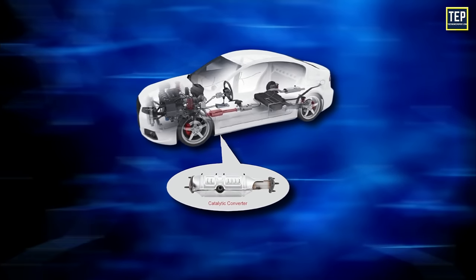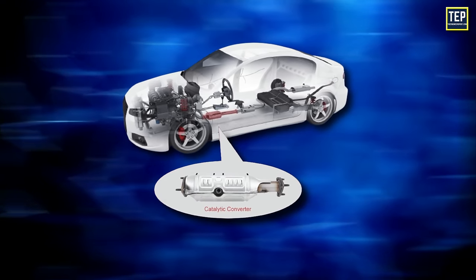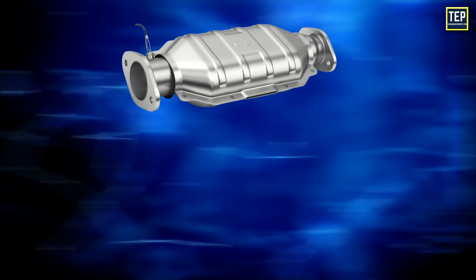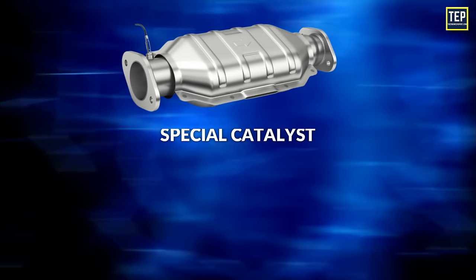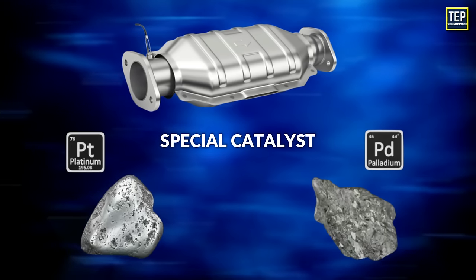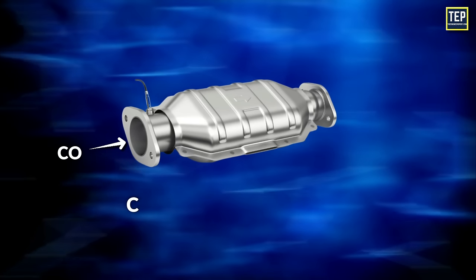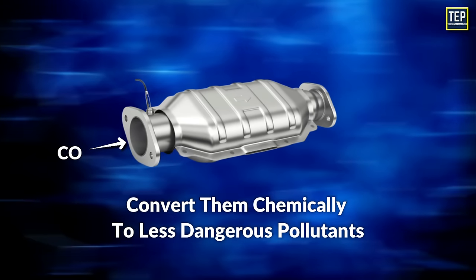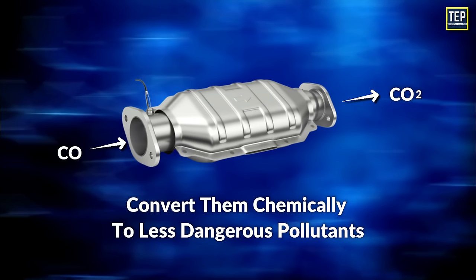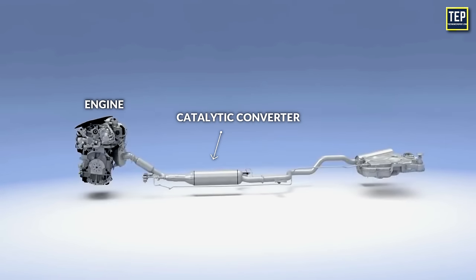The catalytic converter is placed or fixed in the exhaust system of the vehicles, which is convenient to operate. The catalytic converter consists of a special catalyst. It is made of platinum and palladium, which carries out the chemical reactions. Pollutants like carbon monoxide are converted chemically to less dangerous pollutants like carbon dioxide.